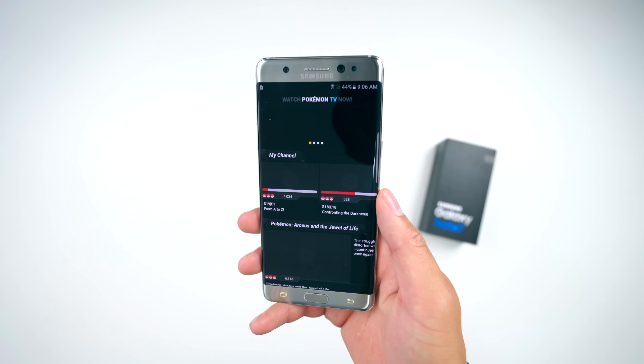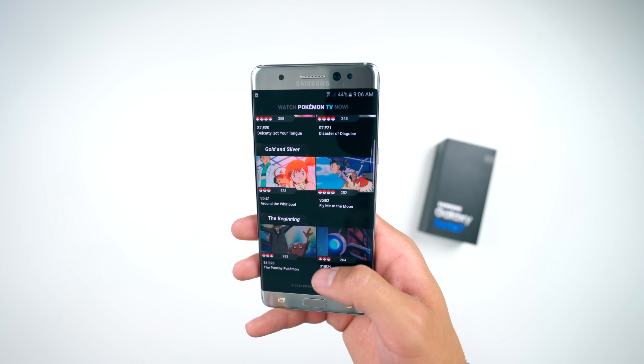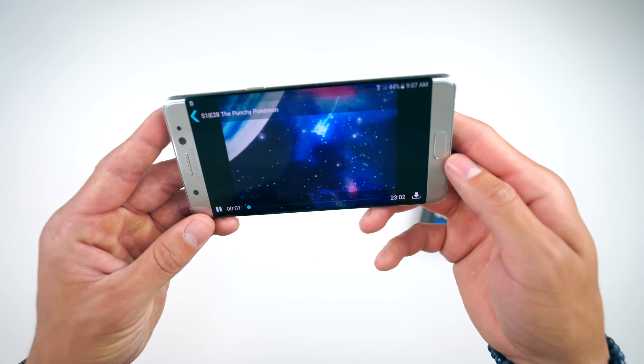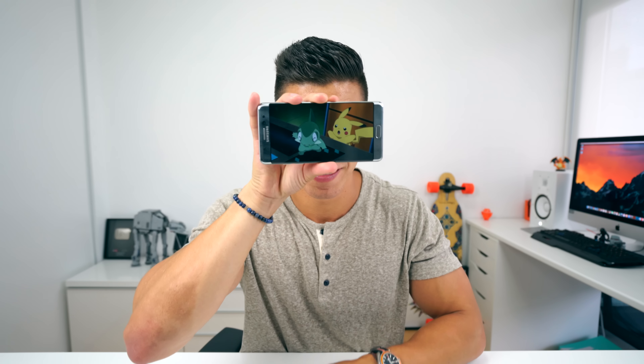The very next app is kind of jumping on the entire Pokemon Go bandwagon — I'm sure a ton of you have played it. This is called Pokemon TV. You can launch any episode of Pokemon, or most of them, with no ads that I've seen. For example, within seconds I've got Pokemon going. Please do not waste your entire life watching Pokemon — it's not my fault, I swear.